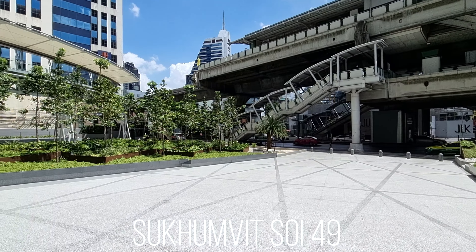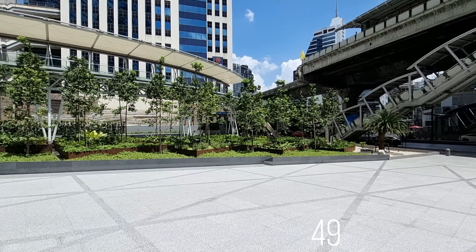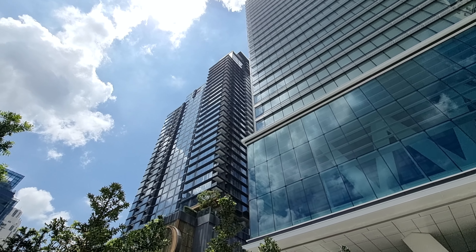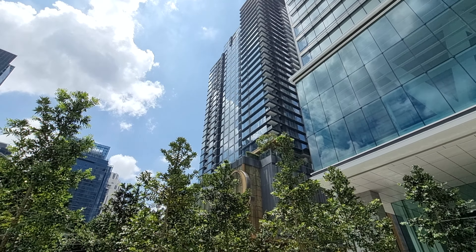Welcome to the Nana BTS station. This is an area that, if you haven't been here for a couple of years, you will not recognize. This is the O-NES Tower, a brand new office building constructed next to the station, and here you have the Q Sukhumvit building.